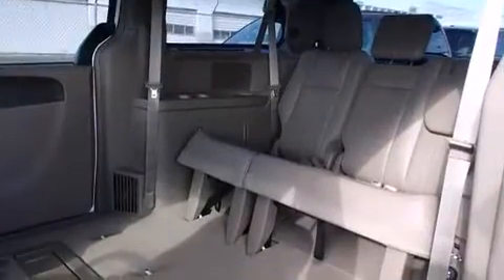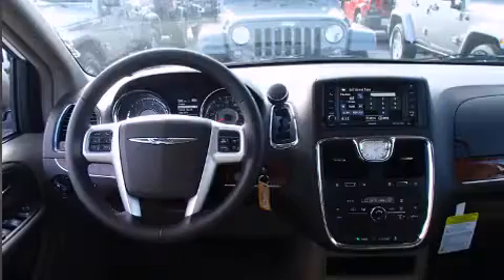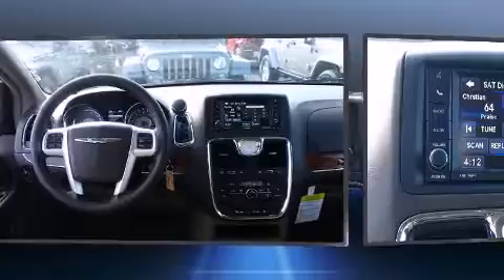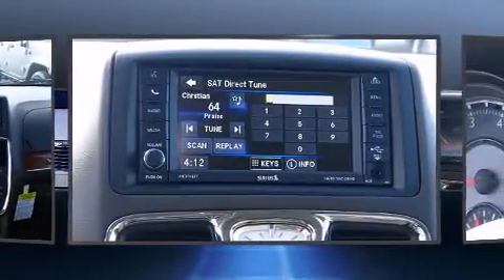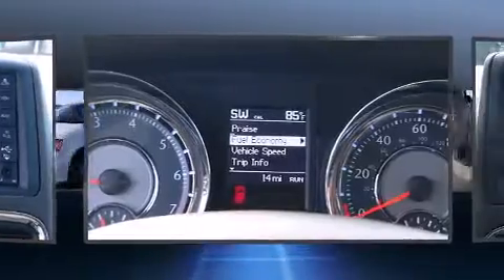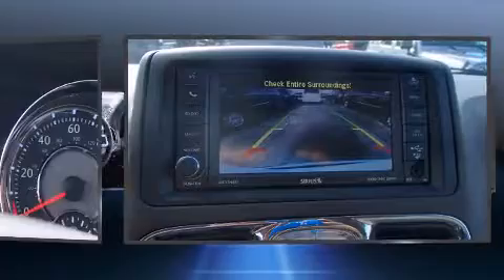Chrysler prioritized fit and finish as evidenced by a power seat, a blind spot monitoring system, automatic dimming door mirrors, and remote keyless entry. Features such as automatic climate control and leather upholstery prove that economical transportation does not need to be sparsely equipped.